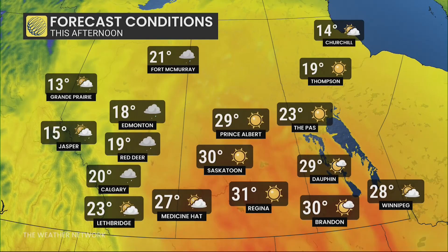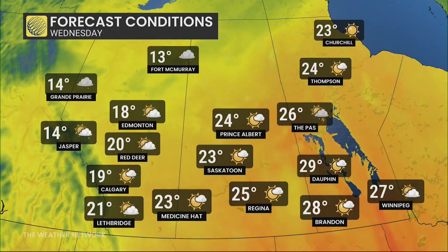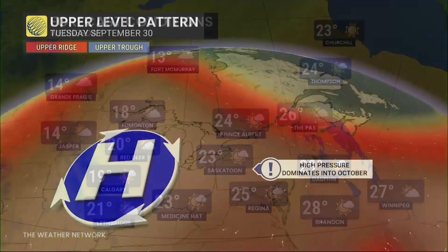Yesterday in Alberta, temperatures were scraping near 32 degrees, and for today we're seeing some 30-degree temperatures. By Wednesday, we're going to dip below that mark — still some unseasonable heat — but as mentioned, that heat is gradually shifting east.